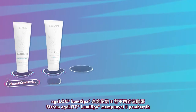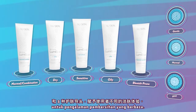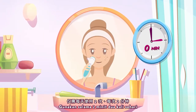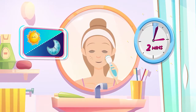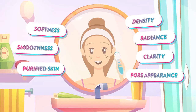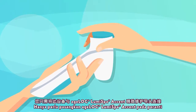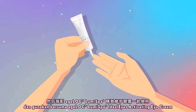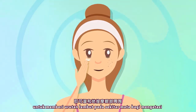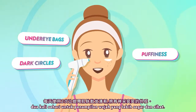Agelok Luma Spa system features five different cleansers and three different silicone treatment heads for different cleansing experiences. With just two minutes, twice-a-day use, you are able to enjoy seven skin benefits. With the same device, you can also use it on the delicate area around the eyes. Simply attach the Agelok Luma Spa Accent on the device, pair it with the Agelok Luma Spa Ideal Eyes Activating Cream to massage away under-eye bags, puffiness, and dark circles twice daily for a refreshed, well-rested look.